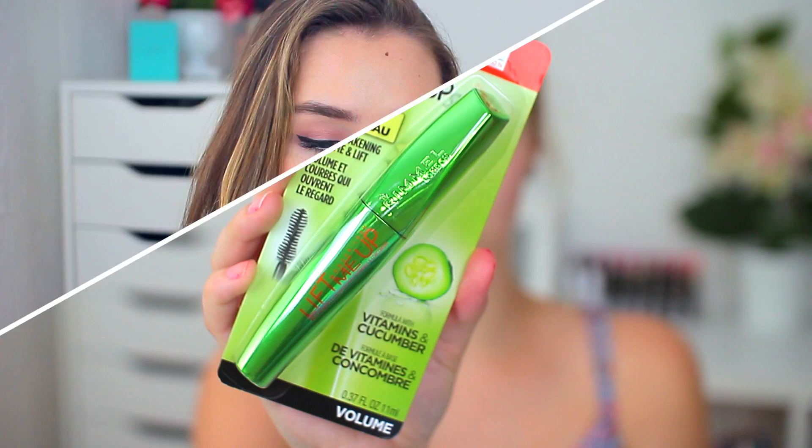My mascara today is from Rimmel London — the Lift Me Up with Vitamins and Cucumber. Guys, this literally smells like cucumber, which is amazing. The brush is a little too big for my liking, but it does a really great job of separating my lashes, though not so much lengthening. It's a bit on the wetter side — I got a little on my eyelid — but I love the smell and the separation.